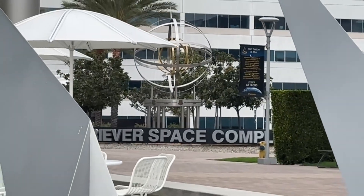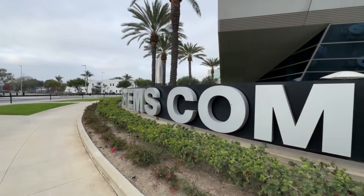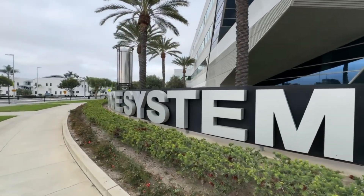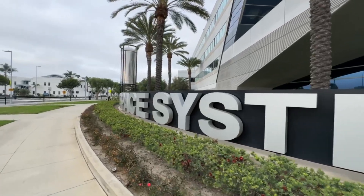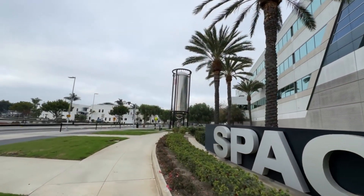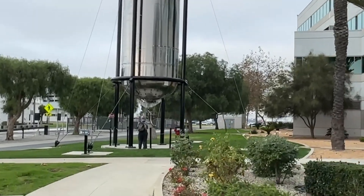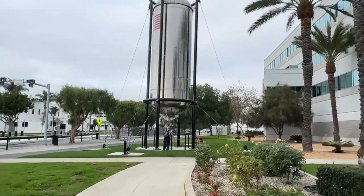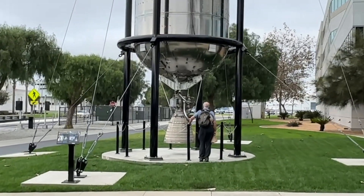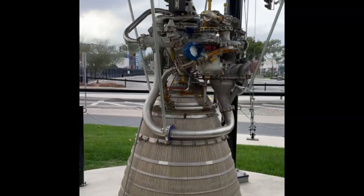Driver Space Complex — this used to say Space and Missile Center, now it's Space Systems Command. All right, this is Space Systems Command, and it used to be the Space and Missile Center. We are going to look at — it's just a first-stage engine. All right, here's an engine for a rocket. We're going to try to load that on the back of my car, put it on my bike.